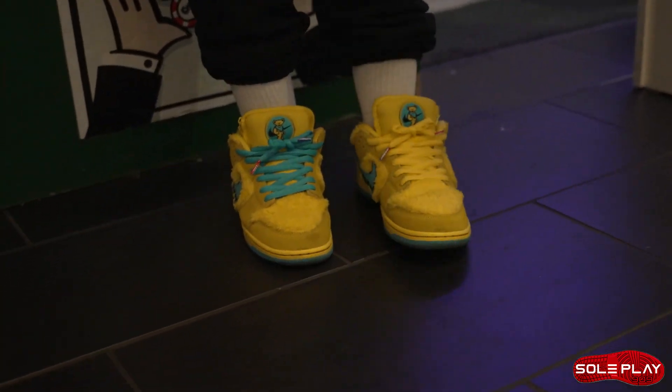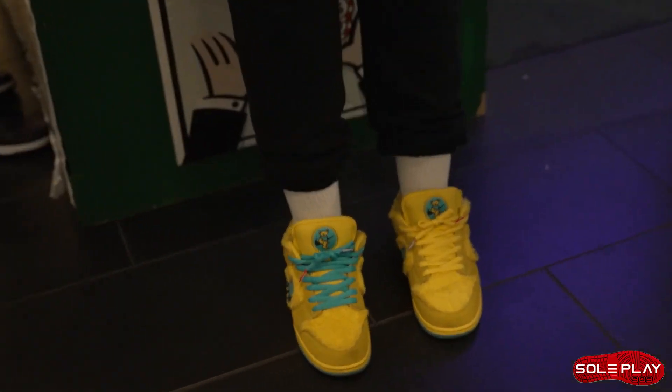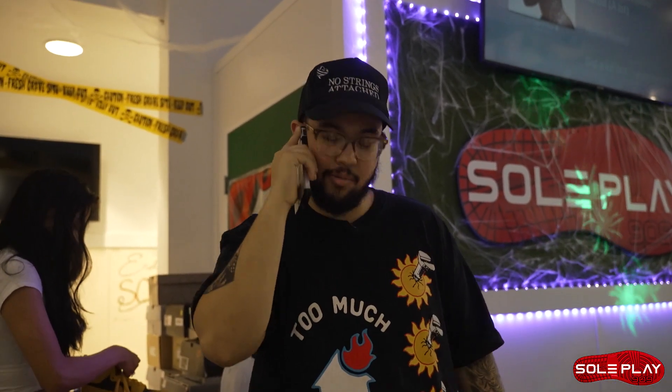I've been looking for that hat everywhere. Teddy Bear vibes. I skinned a real teddy bear for these. Everybody thinks it's Grateful Dead, it's actually the teddy bear, you know, Build-A-Bear.